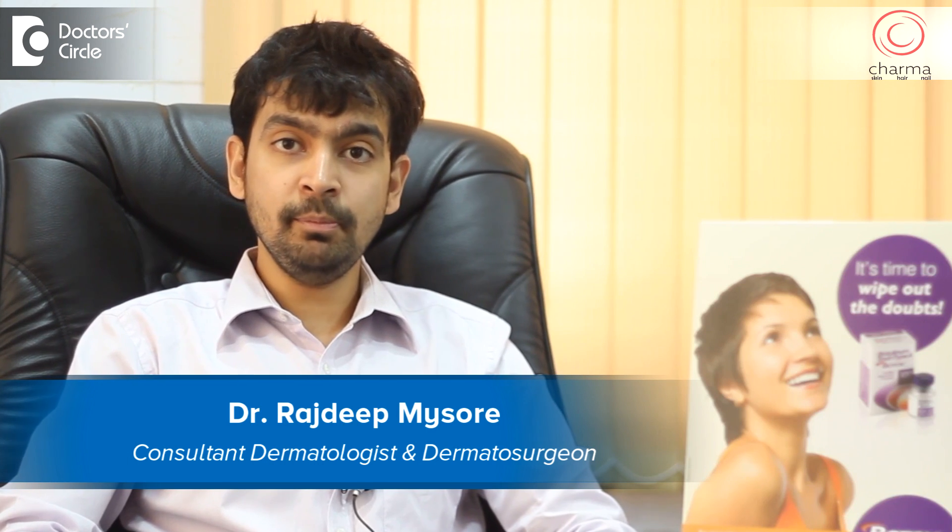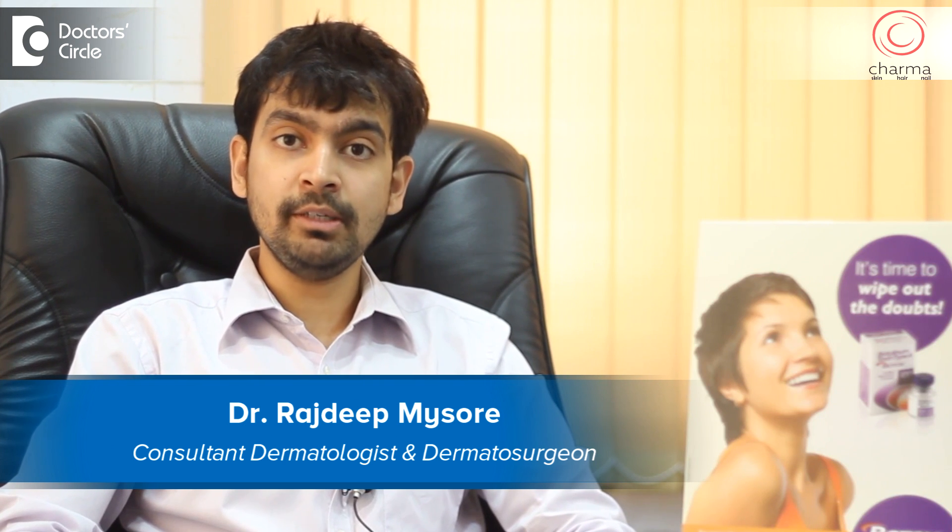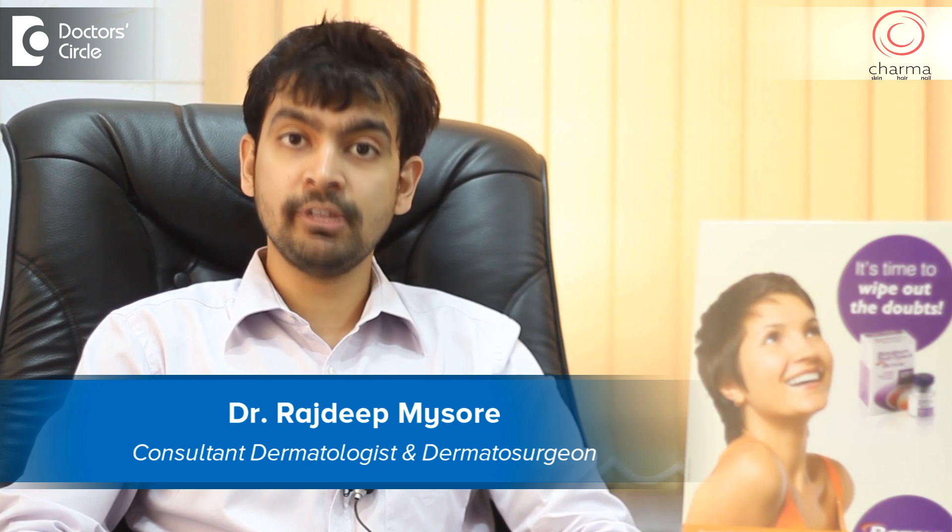Hi, I'm Dr. Rajdeep, a dermatologist and dermatosurgeon who works at Sharma Skin, Hair and Nail Clinic, a part of Chirag Hospital in J.P. Nagar, Bangalore.